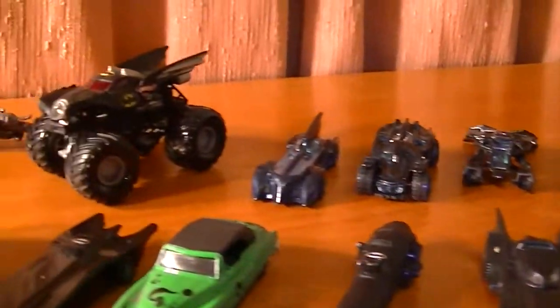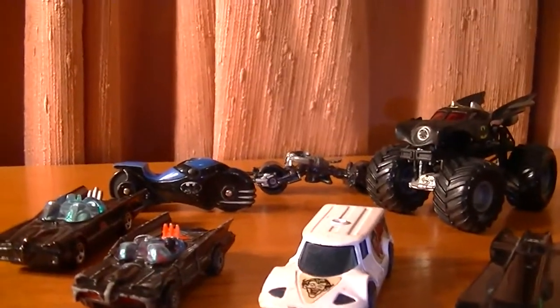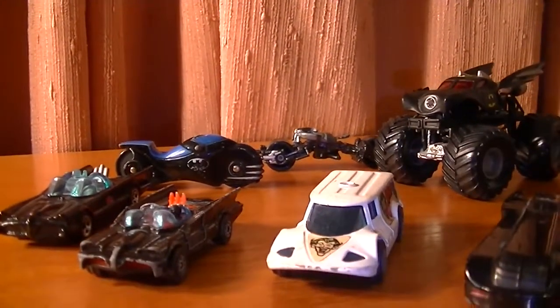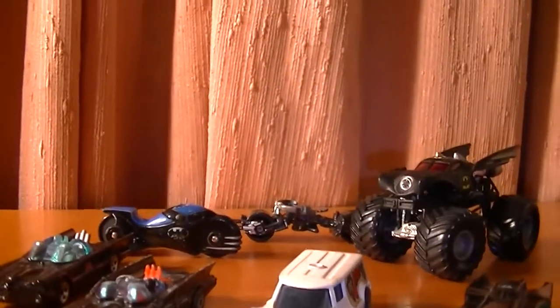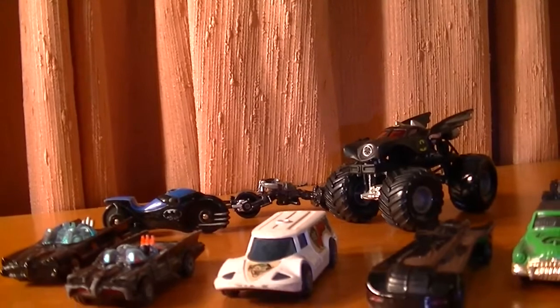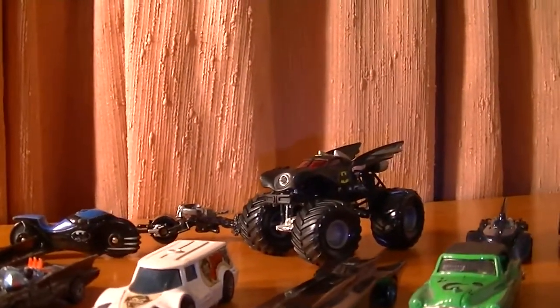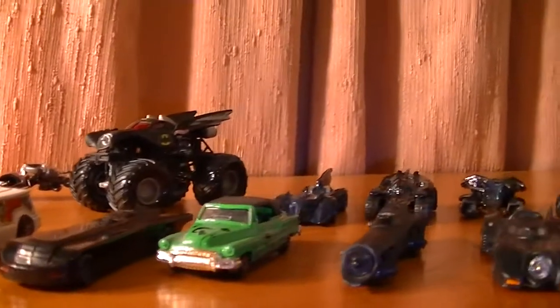This is going to be a quick video showcasing my 164 Batman cars. And I know you're thinking what the hell, Collector's Dream, you should have way more different variations than this. But remember guys, I only collect movie themed cars and I try to stay away from all the different variations for cartoons because there's just a lot of them. If I was to collect the animated cartoon ones I'd probably have to have like 30-40 different variations.